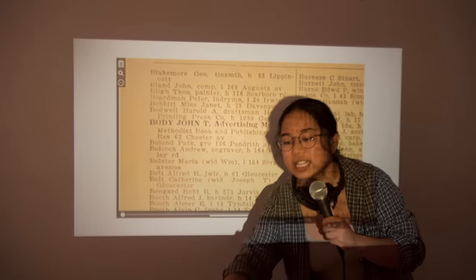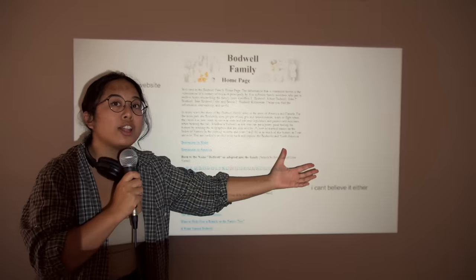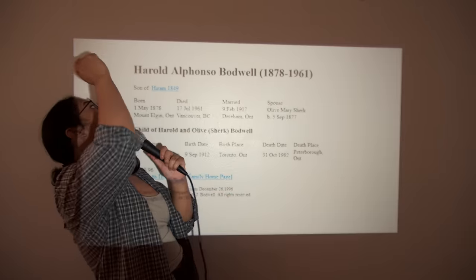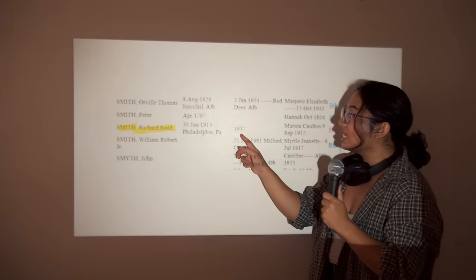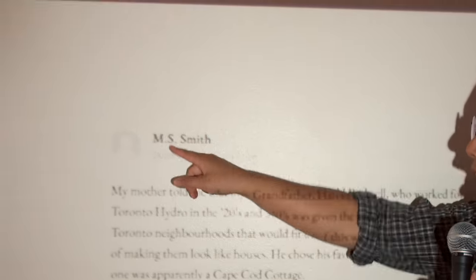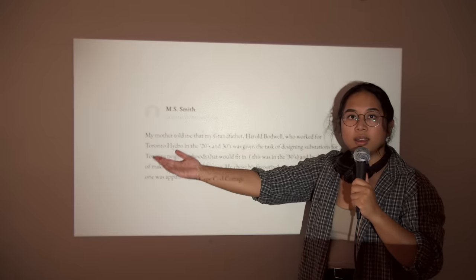What can we do with that except go to the Bodwell family homepage — an online family tree for all North Americans with the last name Bodwell. And I found Harold Alfonso Bodwell, who has a kid Marion Colton, who in 1937 marries Richard Reed Smith. Their child could be none other than M.S. Smith. I don't know what this proves. I just know that I spent the last two days putting it together.